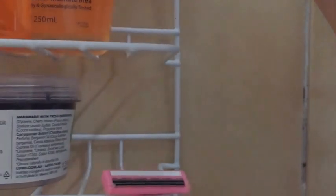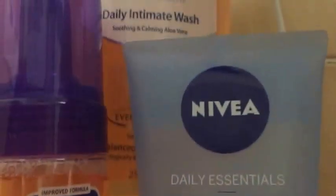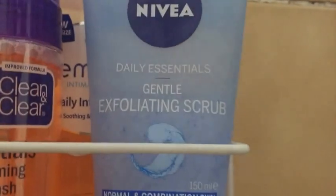In this first caddy I have my self-foaming facial wash — I just replaced this, it's from Clean & Clear. I also use their toner and moisturizer; it works really well for my skin. My exfoliator is by Nivea — the Daily Essentials Gentle Exfoliating Scrub with blue maca beads, and I really love it. I also have my feminine care intimate wash there.